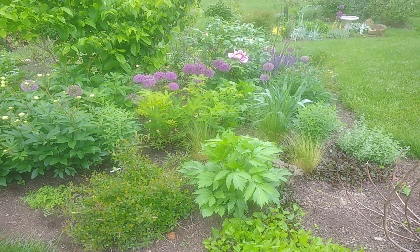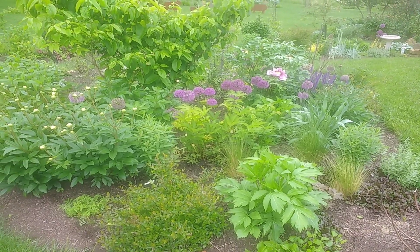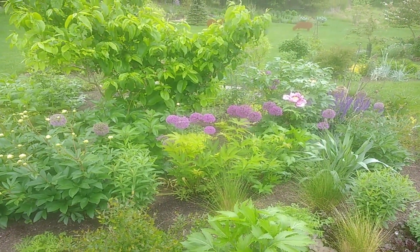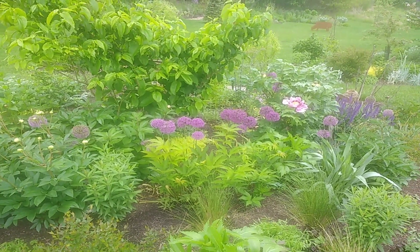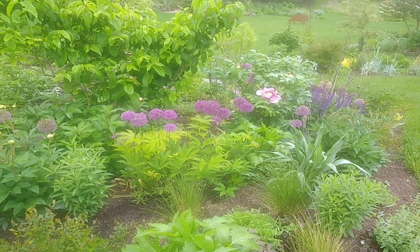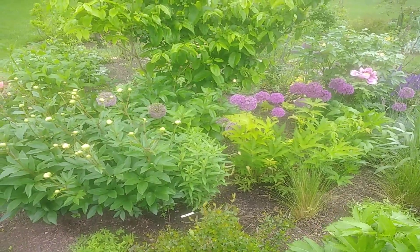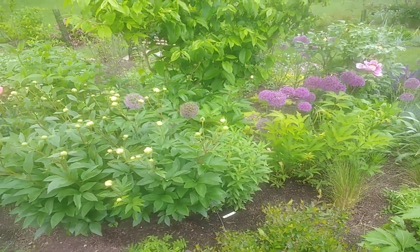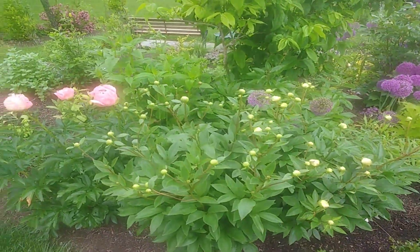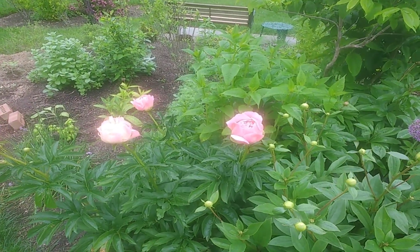queen of the prairie, and culver's root. But what you can see now in the spring on the right is a woody peony — Monastery, garden of the monastery — surrounded by allium.